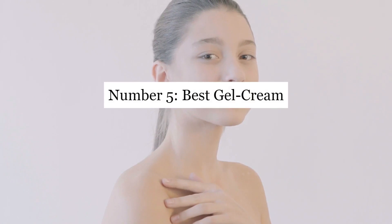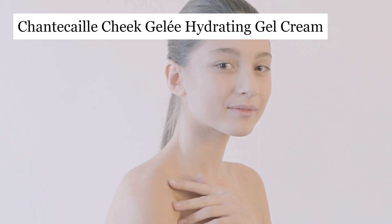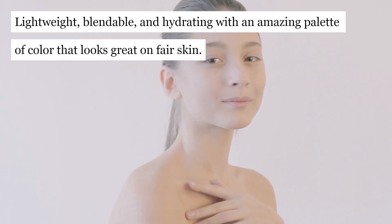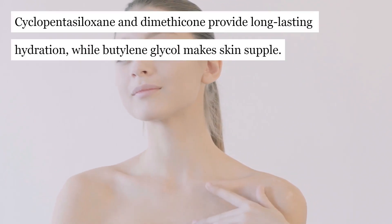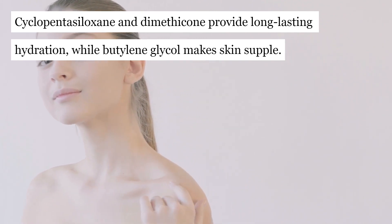Number 5: Best Gel Cream — Chantecaille Cheek Jolie Hydrating Gel Cream. Lightweight, blendable, and hydrating with an amazing palette of color that looks great on fair skin. Cyclopentasiloxane and Dimethicone provide long-lasting hydration, while Butylene Glycol makes skin supple.